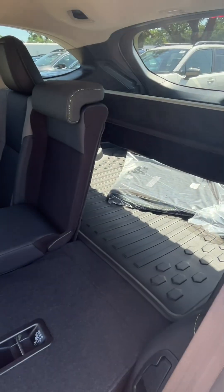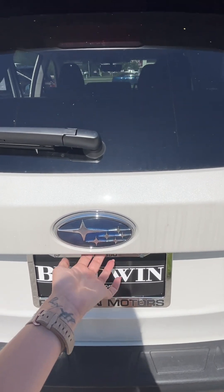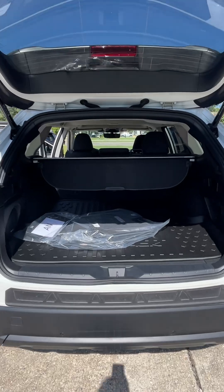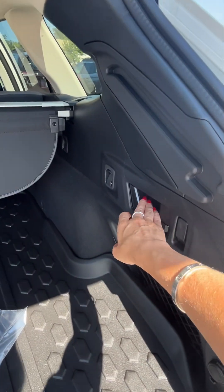Let's go check out the back real quick — the button will be right underneath the emblem. Press it and it will be an automatic rear gate.